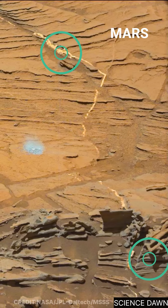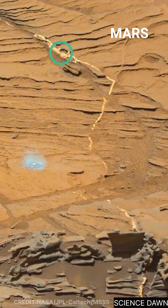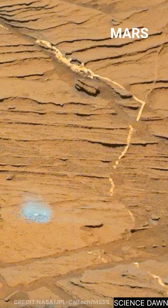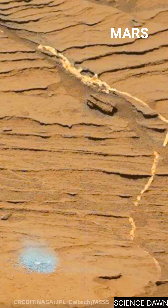At first glance, this looks like an ordinary Martian surface — quiet, layered, and ancient. But as we begin to zoom in, something unusual starts to emerge: a bright, golden-looking line cutting straight through the rock, as if the planet itself has cracked open.